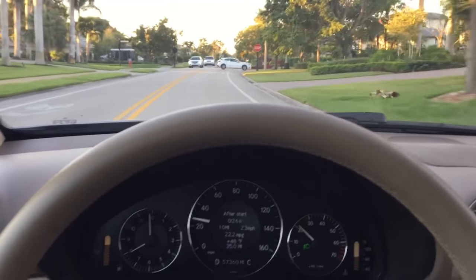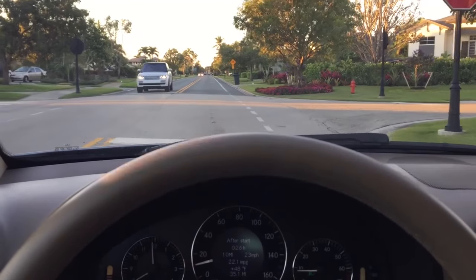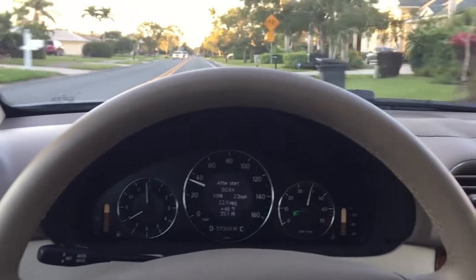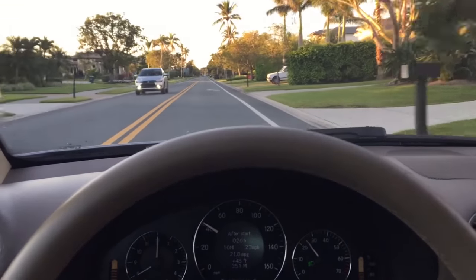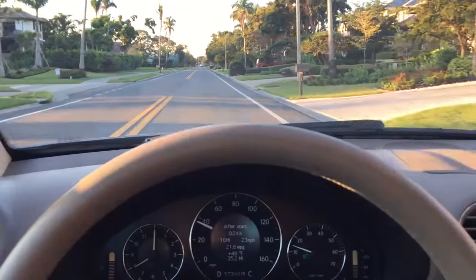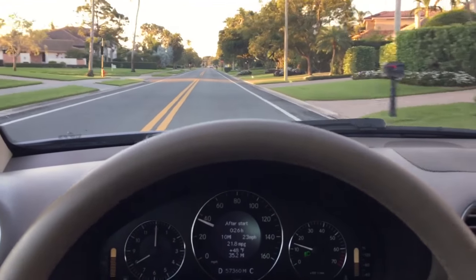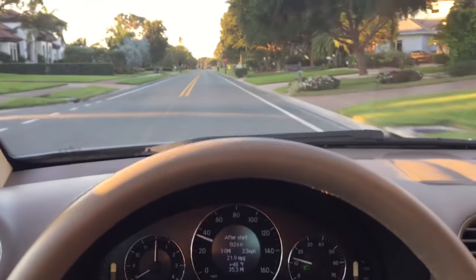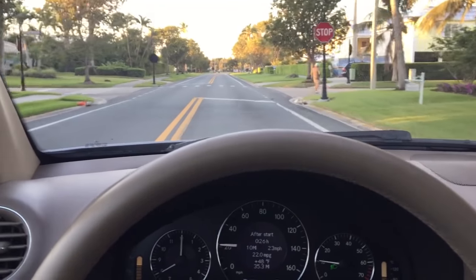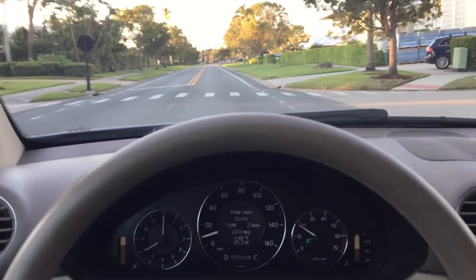Nice boulevard cruiser, this thing — really goes down the road properly. It's got a lovely, soft, gentle feel to it, but if you get on it, it's got some juice. It also has a driver-adaptive transmission. So over time, the transmission computer is going to learn how you like to drive the car. If you're a real lead foot, it'll respond much more aggressively than if you're a gentle driver. If it doesn't have the throttle response you want when you hit the gas, just do it a few more times and the car will learn how you like it — very accommodating that way.